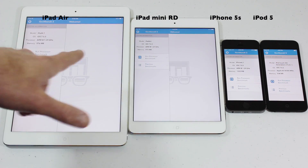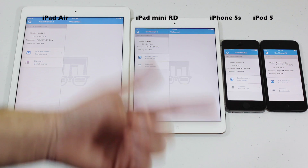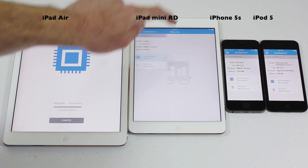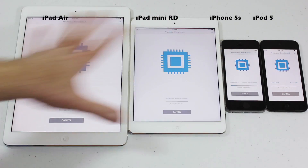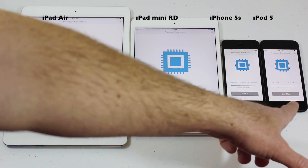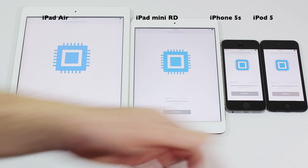So you can see here: iPad Air, iPad Mini with Retina, iPhone 5S, iPod Touch 5th generation. We'll go ahead and start them across the board — run processor benchmark. These three devices all feature the same new A7, the same processor, same guts. This iPod Touch does not have the same, but this is the latest release from Apple — the iPod Touch 5th gen. So we shall see which one finishes first.